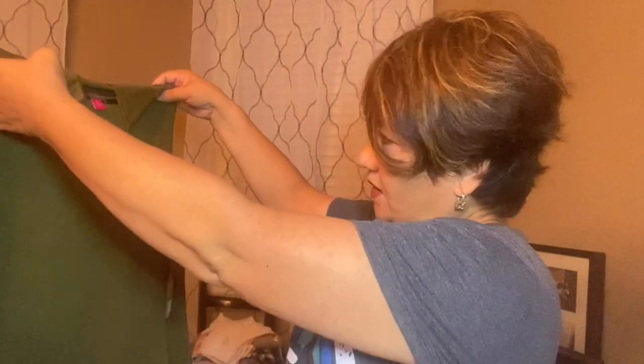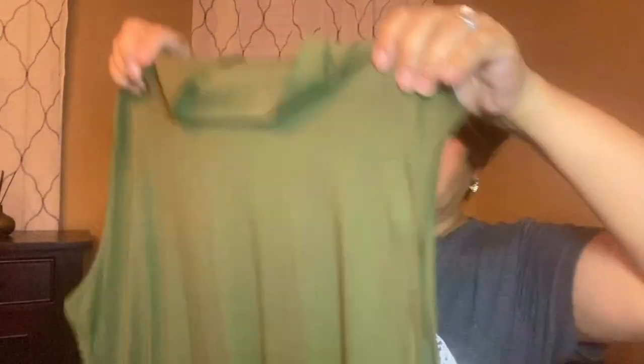I don't usually buy Vince Camuto apparel but I got this Vince Camuto sleeveless turtleneck top. I was hoping it would be a little longer — it looked longer on the model. It's in a hunter green color they call parsley. The turtleneck isn't very long but I guess it'll do. Oh well.